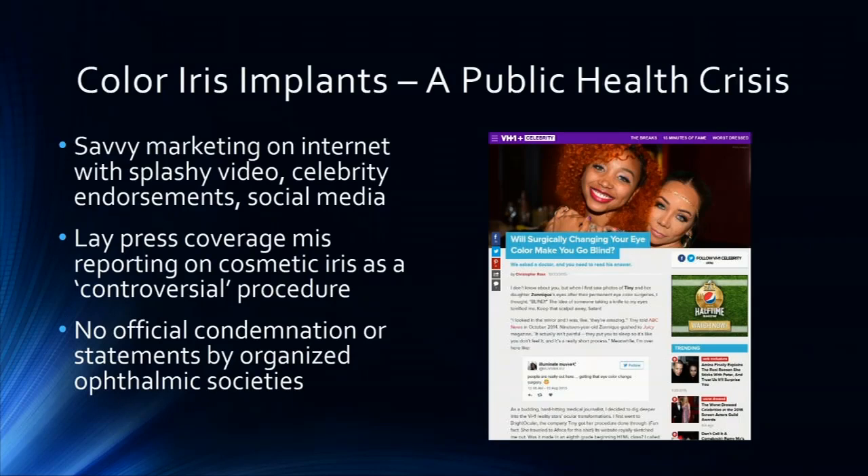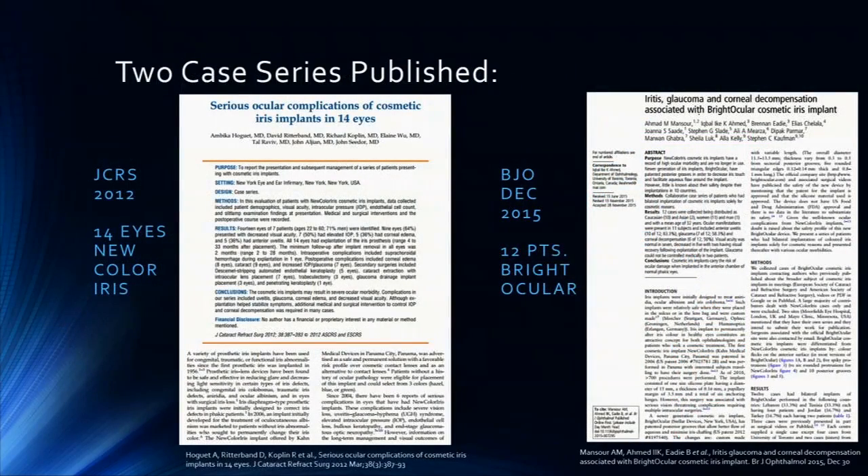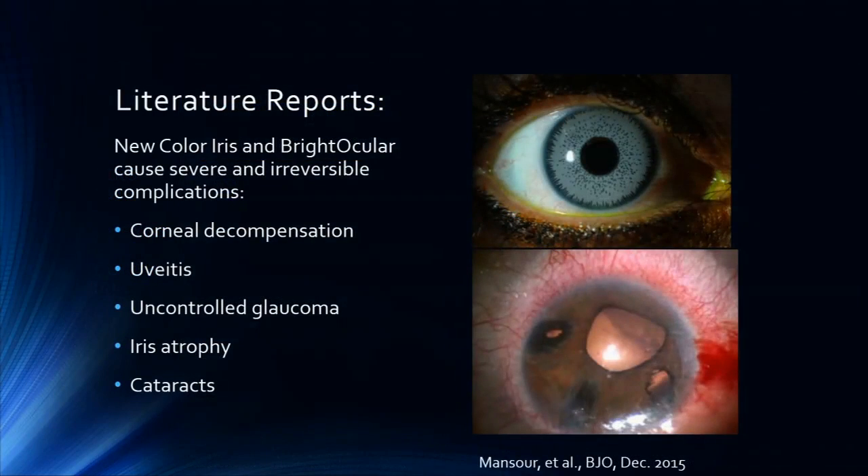The problem is that this marketing is not being rebutted by any official organizations. There's really no condemnation by ASCRS or ESCRS, and I think that's something we need to do to combat what the lay press considers just a controversial procedure, not one that should never be done. There are two case series reports — I was involved in the first one in 2012 with the New Color Iris implant, and a more recent one was published with the Bright Ocular back in 2015.